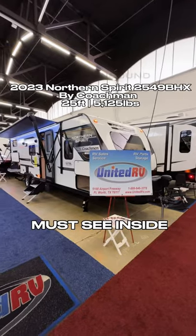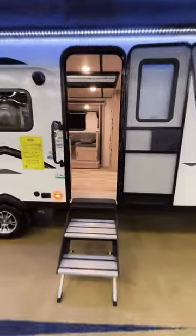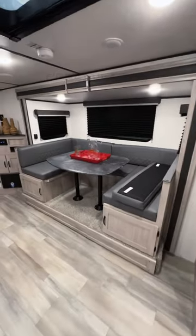We are here at the Dallas RV Show taking a look at this really unique bunkhouse travel trailer. As we walk inside, it has a really good feel with the color schemes and everything that are going on with how they designed the color tones.